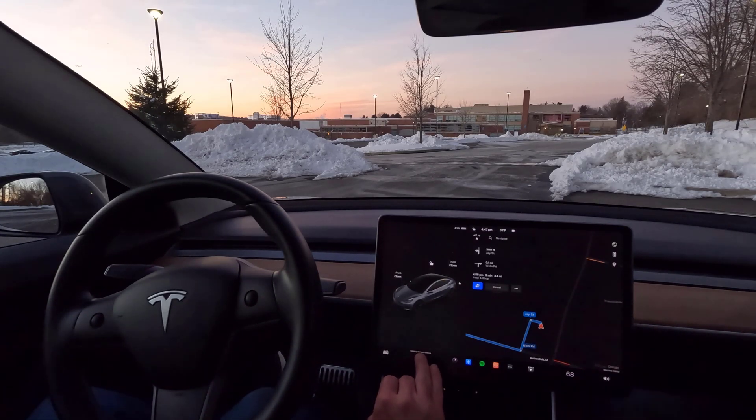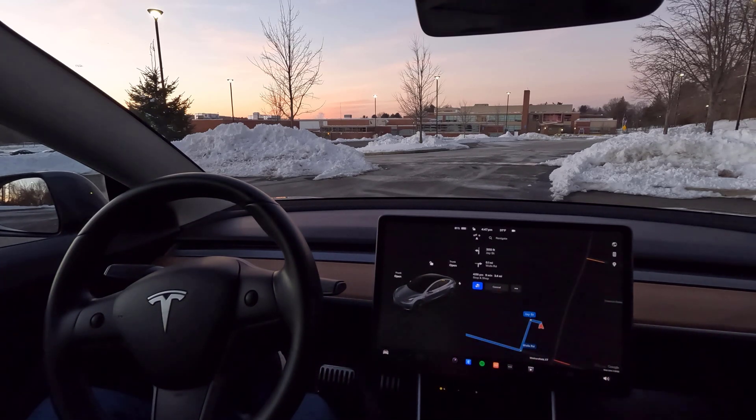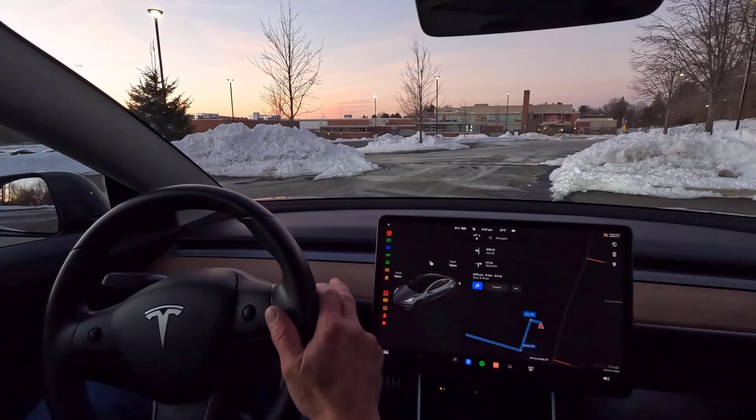It is a super cold winter day. I'll go ahead and turn off the HVAC so that you can hear better. I've set the GPS from Wethersfield, Connecticut High School to Newington, Connecticut's Stop and Shop. I figure why not have you ride along with me. So here we go.